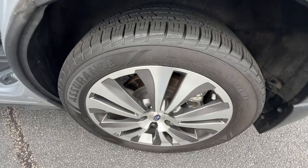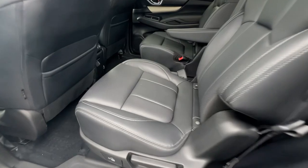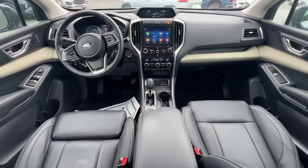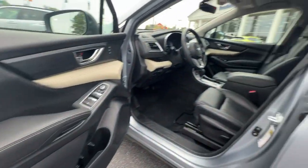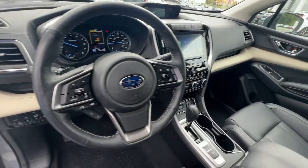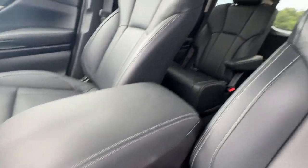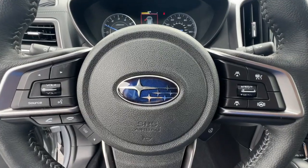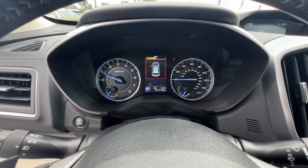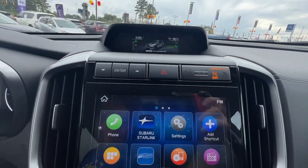Refined style meets robust capability in this good-looking Ascent. See for yourself when you take it out for a test drive. Our professional staff looks forward to giving you excellent service. We'll see you next time.